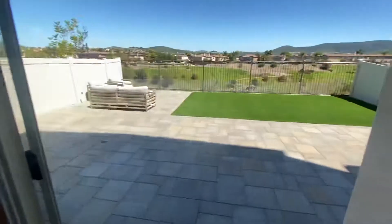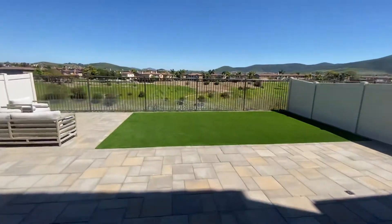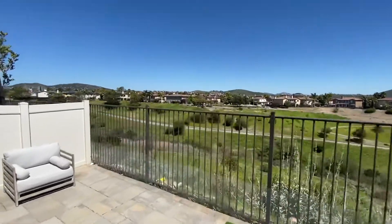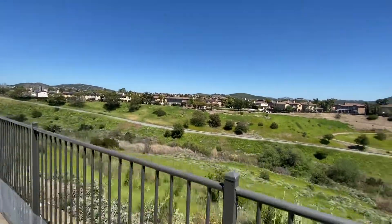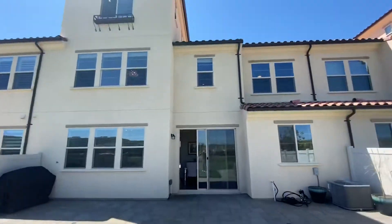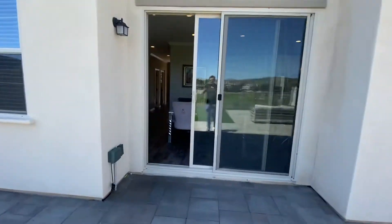And then you have really nice canyon views, walking trails, expansive views. It's the back side of the house. Air conditioning.